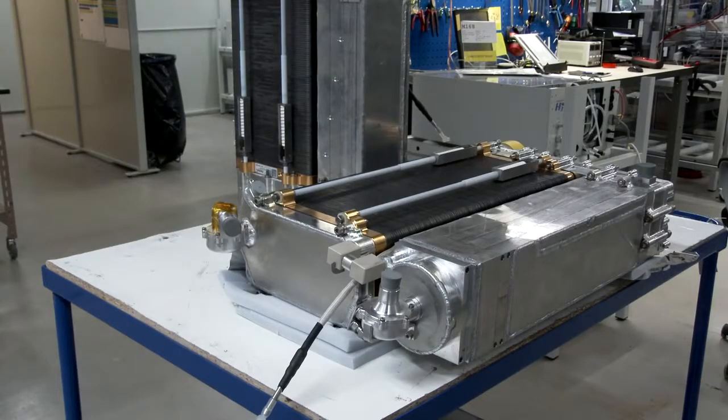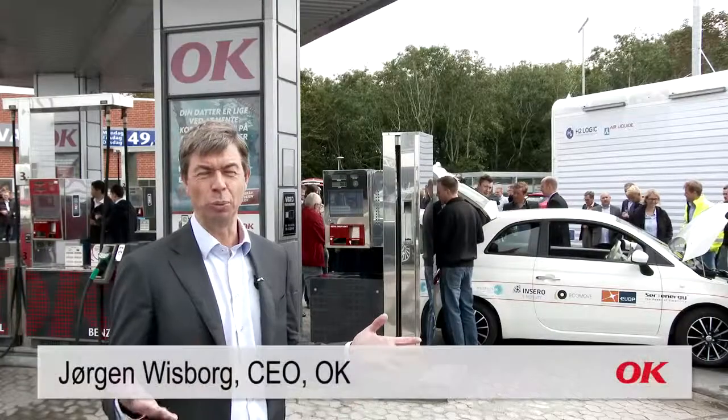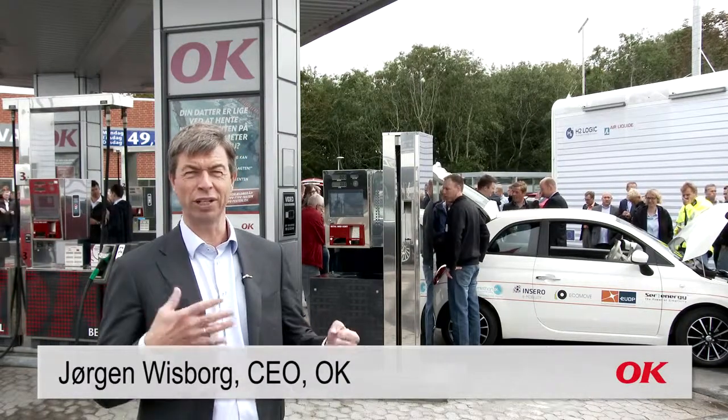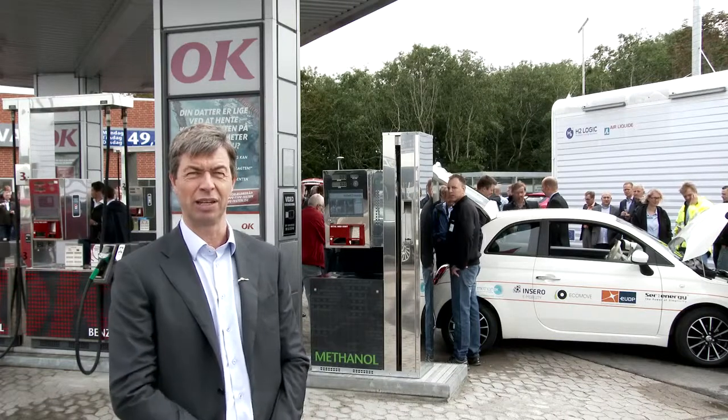Today methanol is already produced in an amount equivalent to 10% of the world's petrol consumption. Methanol is cheaper than petrol, even with taxes. The challenge is to produce methanol-driven vehicles.